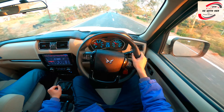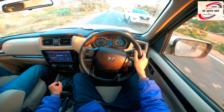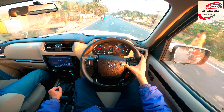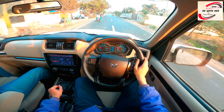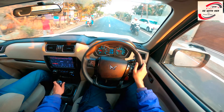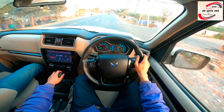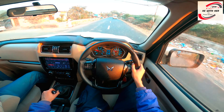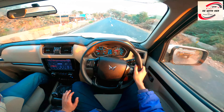Mileage 16-17 kmpl. Steering sensitivity is very smooth and soft. Gear shifting is very smooth and soft. Clutch pedal and acceleration pedal response is very soft. Also digital cluster is very great visibility with day and night.